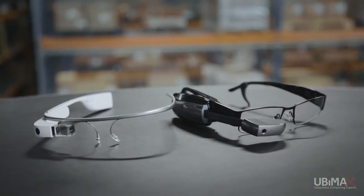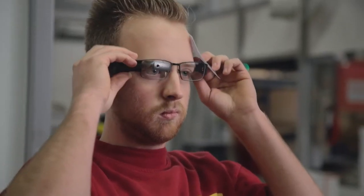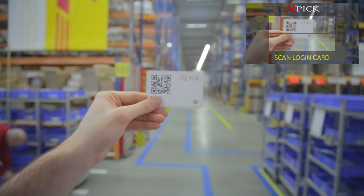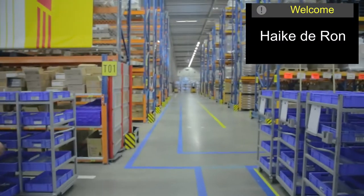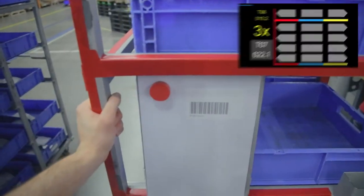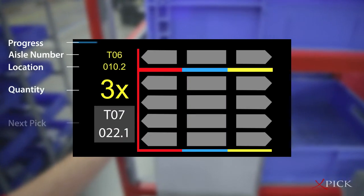Their vision picking solution is the most mature and flexible on the market, and we're easily able to tailor this to our environment and deploy it on the Vuzix and Google Glasses. Now the order picker can easily log in and begin picking by scanning the next available trolley. Using Ubimax's innovative user interface, task information is displayed clearly in front of his eyes.